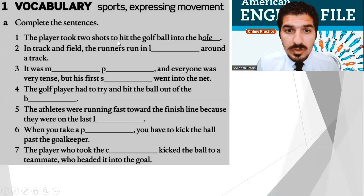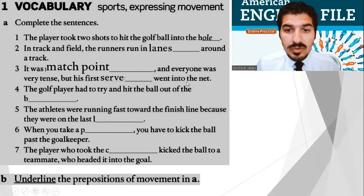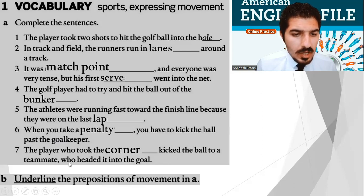Number one: the player took two shots to hit the golf ball into the hole — it starts with H. Number two: in track and field, the runners run in lanes around a track. Number three: it was match point and everyone was very tense, but his first serve went into the net. Number four: the golf player had to try and hit the ball out of the bunker. Number five: the athletes were running fast toward the finish line because they were on the last lap. Number six: when you take a penalty, you have to kick the ball past the goalkeeper. And the last one: the player who took the corner kicked the ball to a teammate who headed it into the goal.